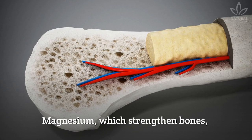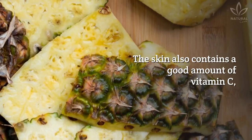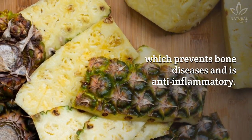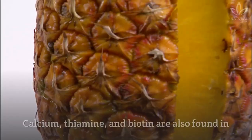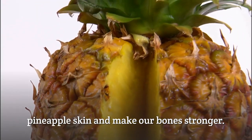Promotes bone health. Magnesium, which strengthens bones, is found in pineapple skin. The skin also contains a good amount of vitamin C, which prevents bone diseases and is anti-inflammatory. Calcium, thiamin, and biotin are also found in pineapple skin and make our bones stronger.